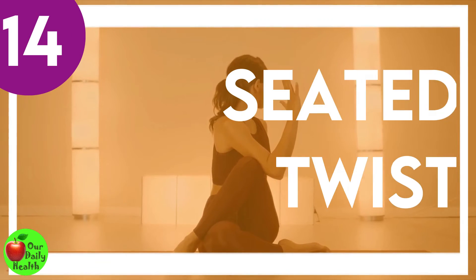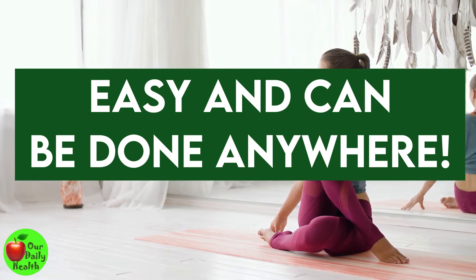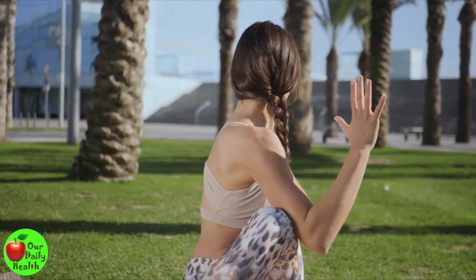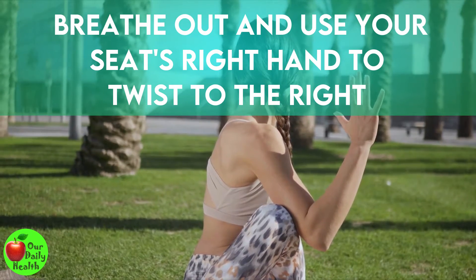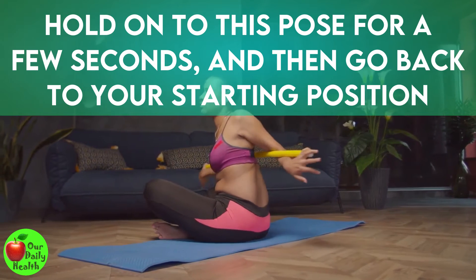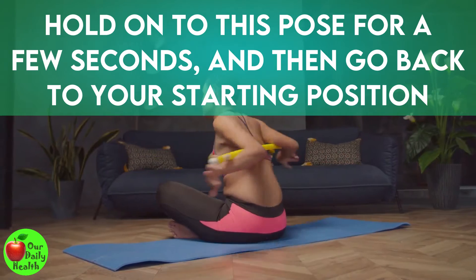Number 14: Seated Twist. The seated twist exercise is fantastic — it's easy and can be done anywhere. While sitting down, breathe out and use your right hand on your seat to twist to the right. Hold onto this pose for a few seconds, then go back to your starting position. Repeat the same with the other side.